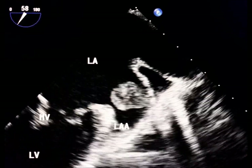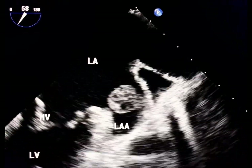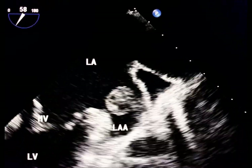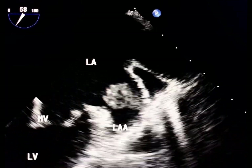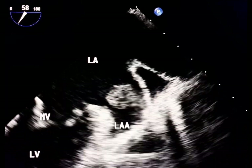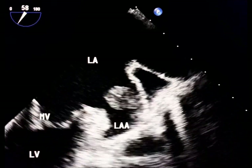Spontaneous echocontrast, or smoky pattern, is often seen in a dilated or poorly contractile left atrium. It is frequently observed in conditions like atrial fibrillation, mitral stenosis, or heart failure.